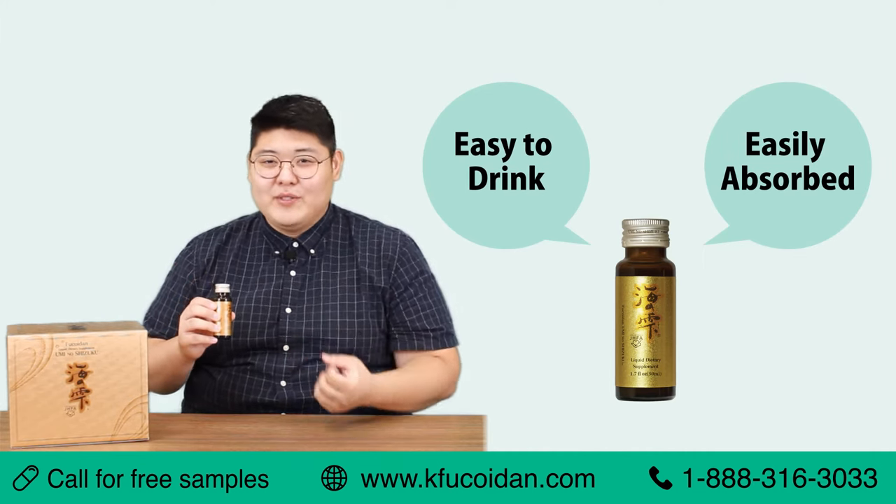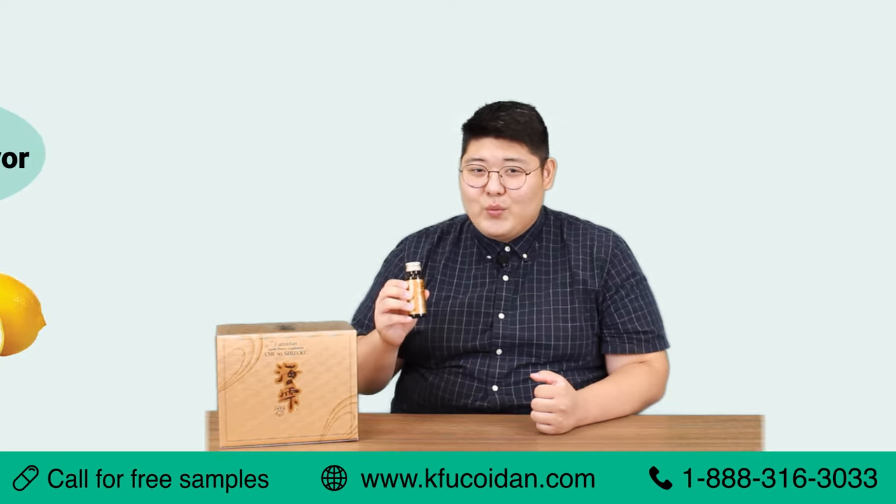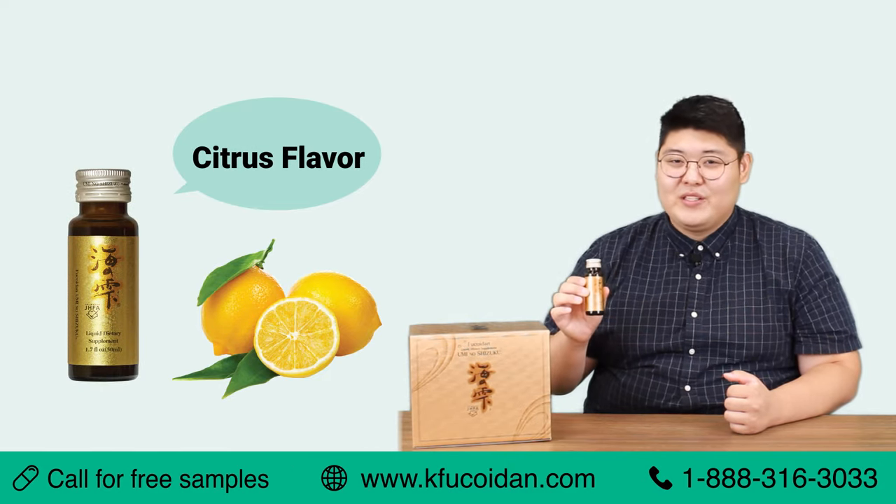So it starts giving that boost a lot quicker. And we know that no one wants to drink something that doesn't taste good. So that's why we've made our drink to have a nice, pleasant citrus flavor, making it a great experience for you.